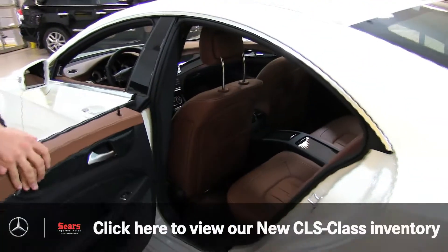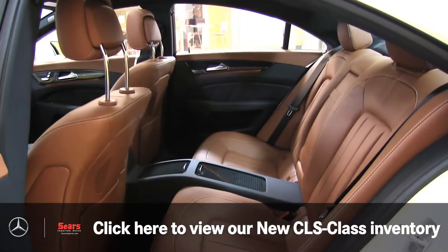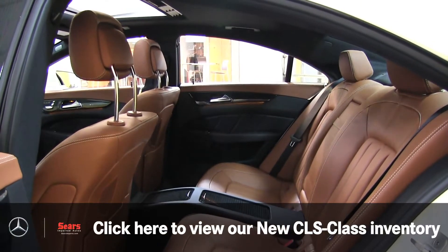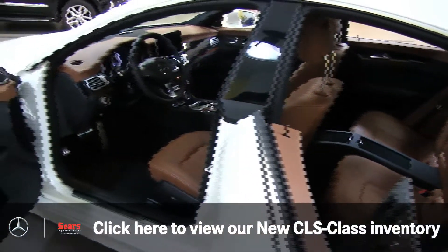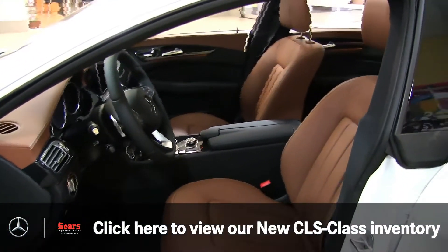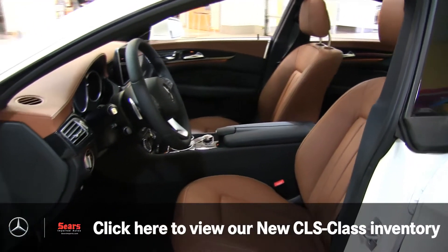Of course we have Keyless Go. Take a look at that saddle — isn't that gorgeous? All of the accents, steering wheel, floors, and armrests are in black, and right in between you've got black ash wood trim. I think it's the perfect interior on this car.